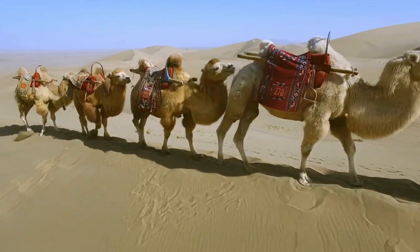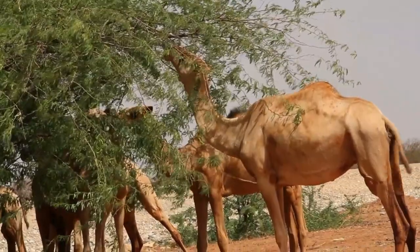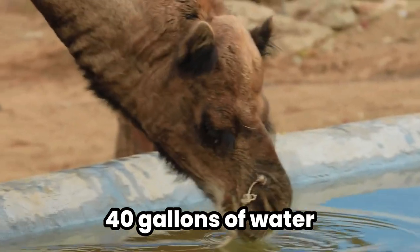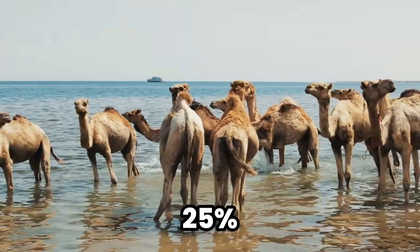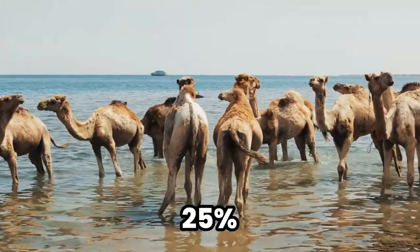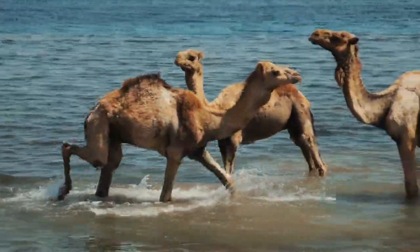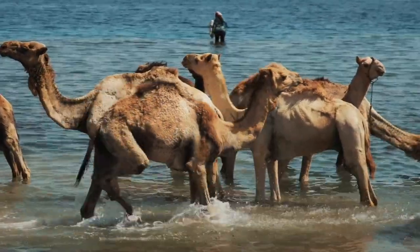Their superpower doesn't stop there. Camels have the ability to fluctuate their body temperature to avoid sweating, thus conserving water like a miser does coins. They can drink up to 40 gallons of water in one go, storing it in their bloodstream — not their humps — and can lose up to 25% of their body weight in water without keeling over. In the human world, that's equivalent to wearing your water bottle instead of drinking from it and still running a marathon.